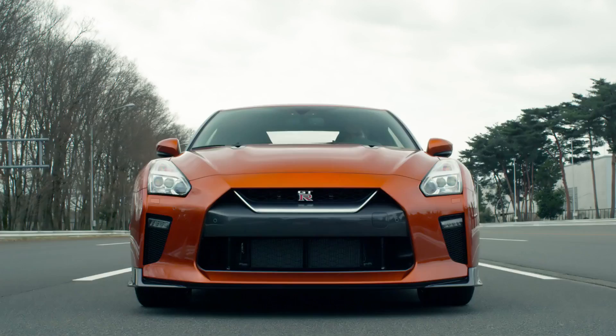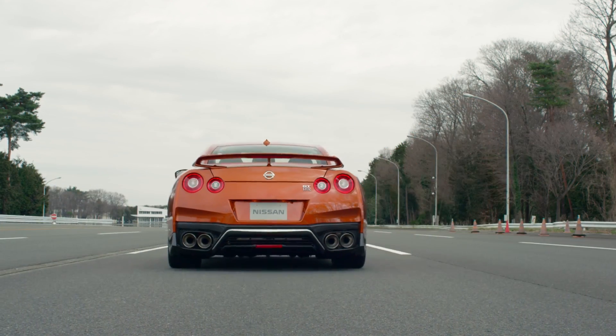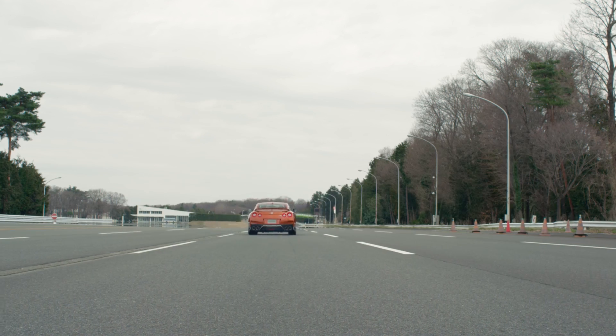The conversation between racing technology and product is very important, and it is the essence of the GT-R.